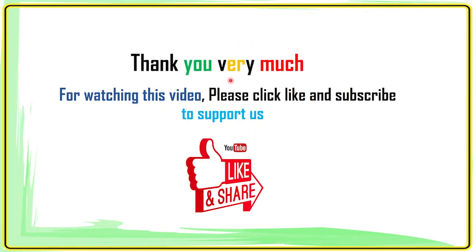The end. Thank you very much for watching this video. Please click like and subscribe to support us.